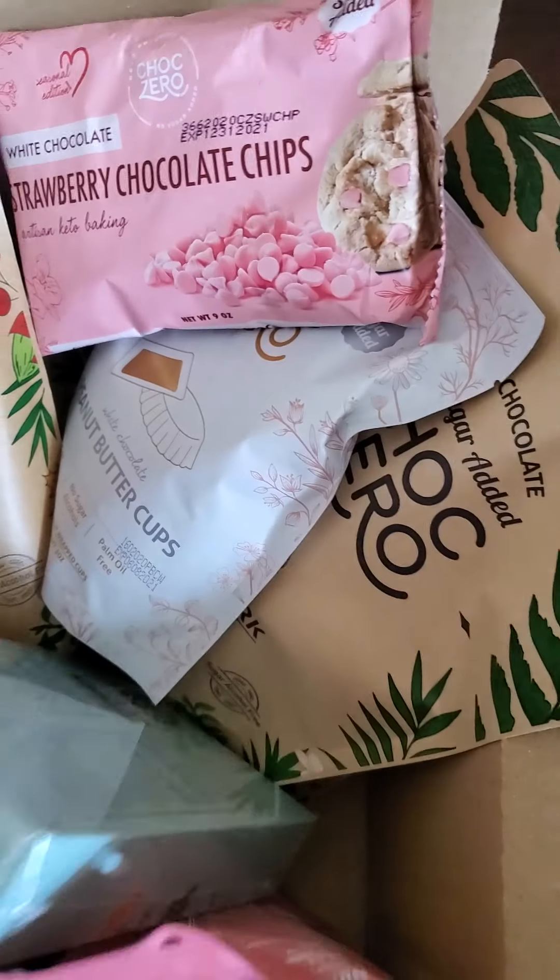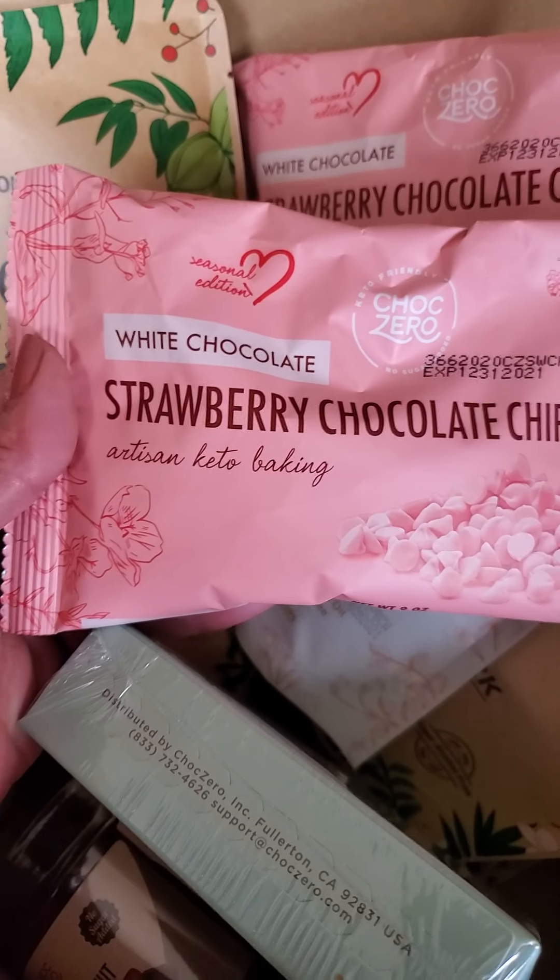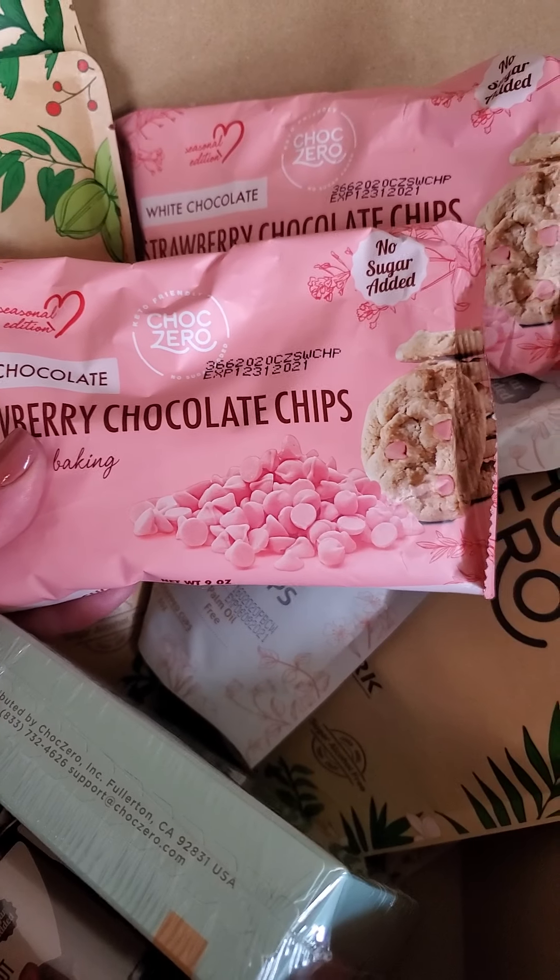We also have strawberry white chocolate chips. This is also going to be limited edition. These are going to sell out fast, just like the mint chips — so much fun for your keto baking and keto candy making.